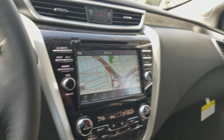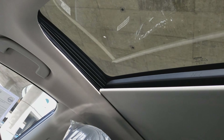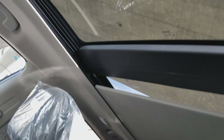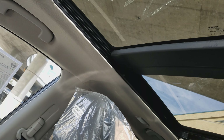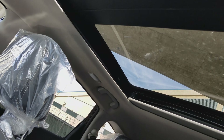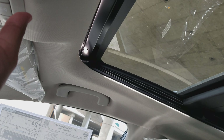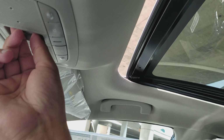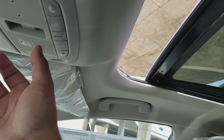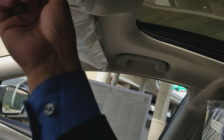The power panoramic moonroof is controlled by this button right over here. It's one-touch — you can stop it partway if you don't want it fully open, or let it open all the way. It's a really nice dual moonroof with both a tilt feature and the option to open the glass itself. It's all one-touch: press it and it opens automatically, or you can hold it to control exactly how much you want it open.